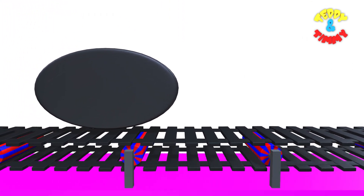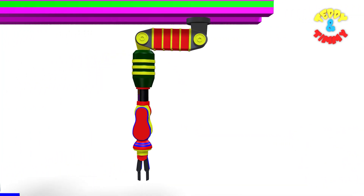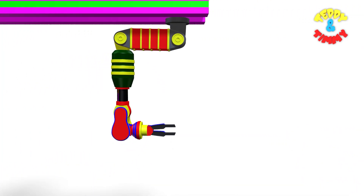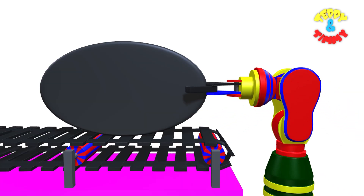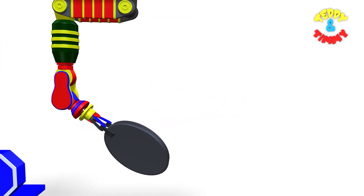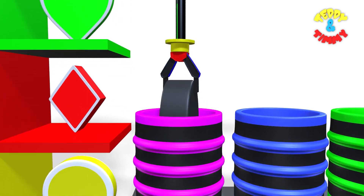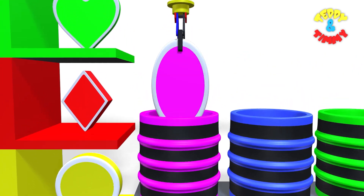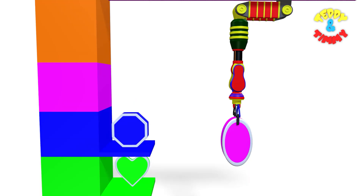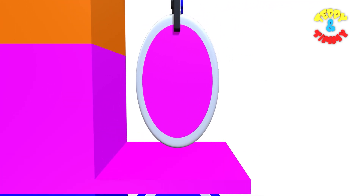And the next shape will come as oval. Now the Robo Arm is going to collect the oval shape, and it has collected the oval shape. And now the oval shape is going deep in the pink color drum. Here comes the pink oval! Pink oval!